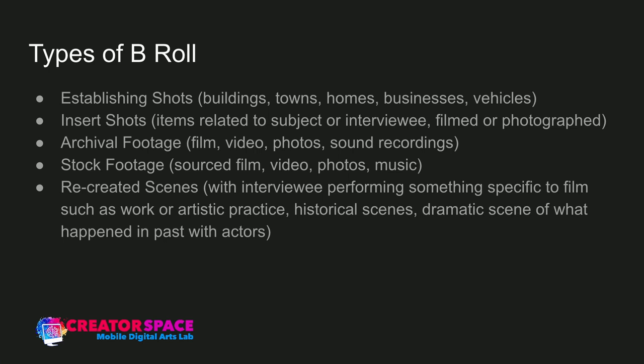Archival footage is the next type — film, video, photos, sound recordings from archives. These can be an insert shot or an establishing shot. Archival footage is older historical material from actual archives: museums and city archives that preserve the history of a town, city, or place. Let's say there was a specific event or parade — photos of schools showing who was there. Archival footage is key to any kind of historical documentary and can go back 10 years or 100 years.